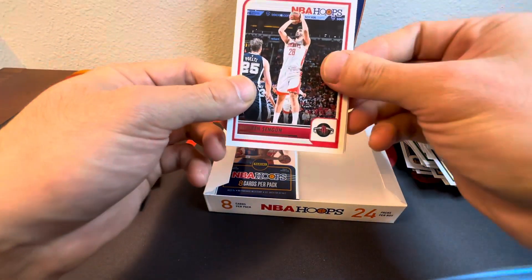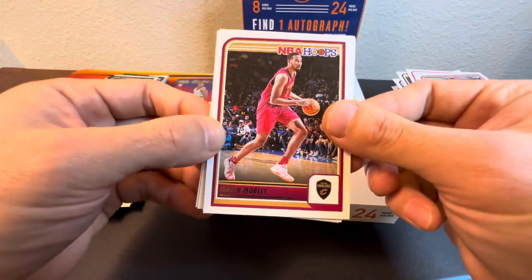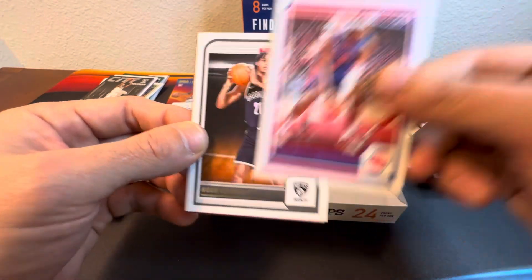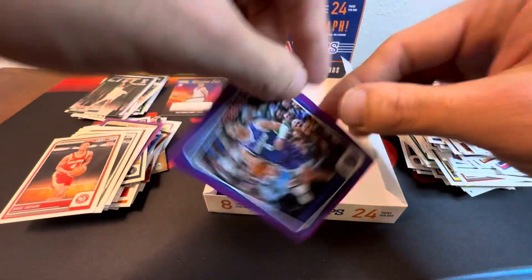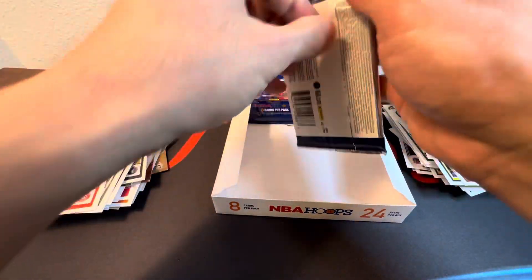Okay, we got El Prince and Goond, Devin Booker, Isaiah Mobley, Chet Holmgren. Jaylen Duran, Newell Clowney, Kobe Bufkin, and Josh Green the purple. Last two packs.